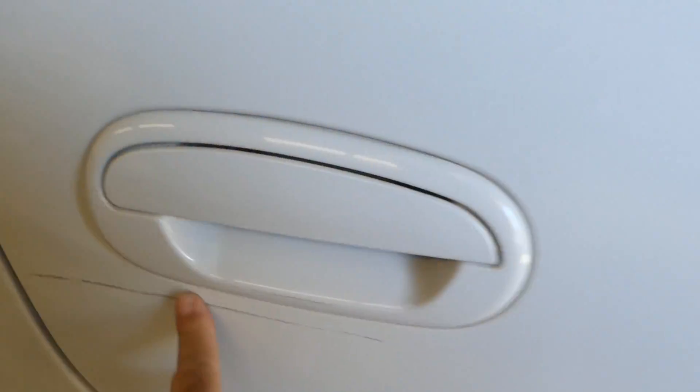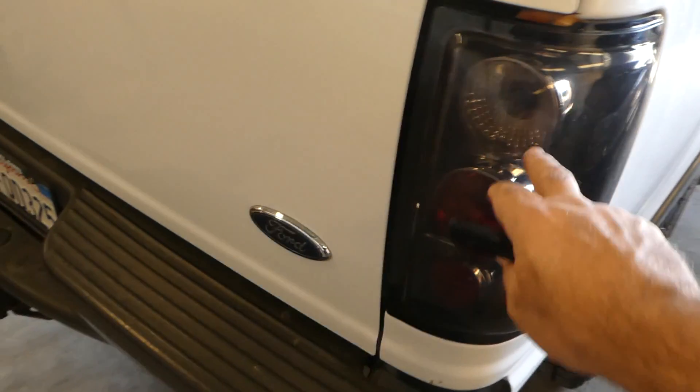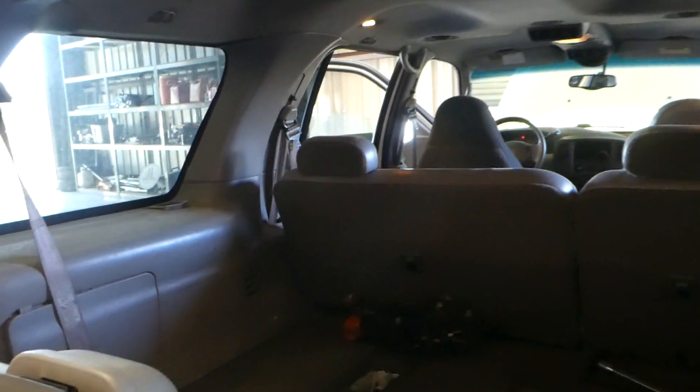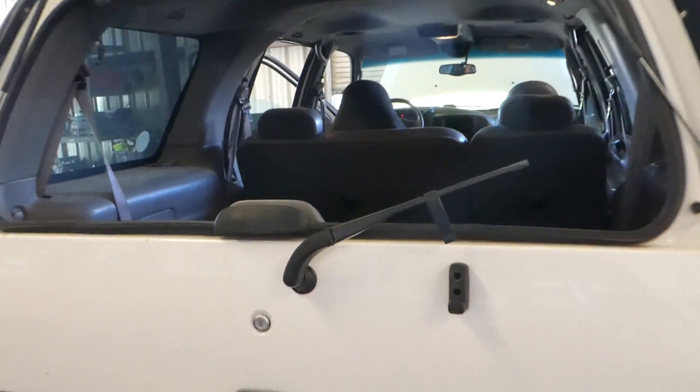There's got a few little things here and there. That's kind of a buff-out type scratch. The windows are all working, the electric windows, but this door doesn't open and it doesn't have a handle on the inside. You can see the aftermarket lights back here also. And the back window is not here, so it needs a back window replacement.